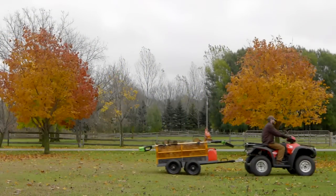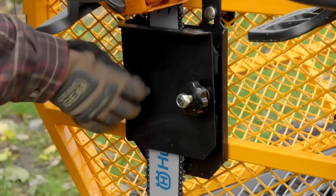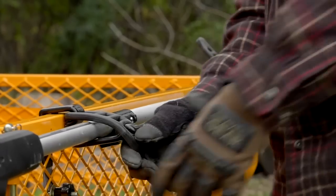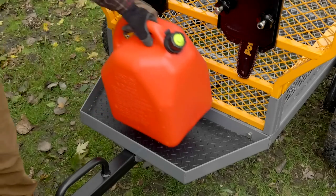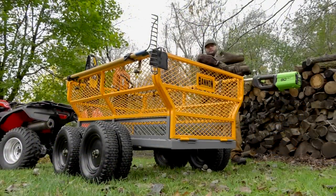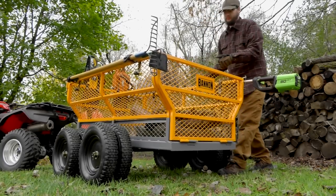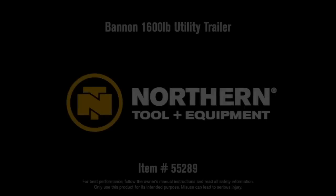It handles speeds up to 10 miles per hour, and it includes two chainsaw holders, two long-handle tool holders, and a gas can shelf. Efficiently haul large loads with this utility trailer from Bannon.